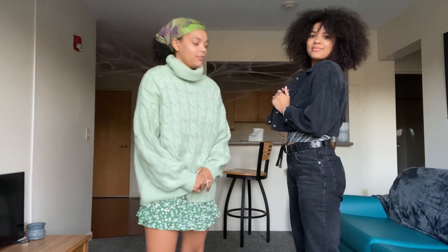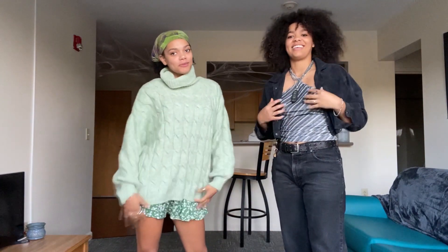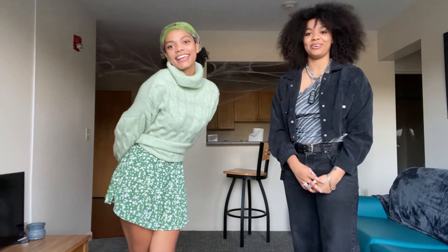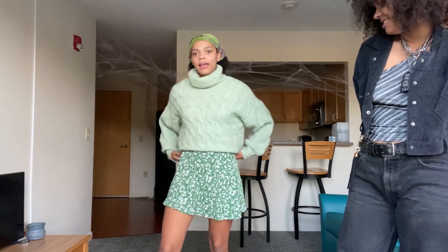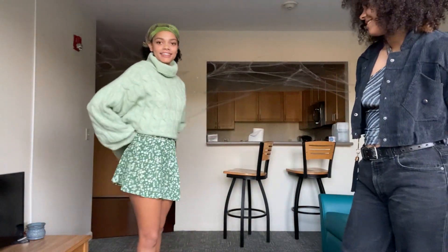I picked this outfit for Eve because she usually dresses more girly than I do, and I thought something a bit more edgy would be fun — especially with her really big hair. I picked this for Jade because her favorite color is green, she talks about it all the time, and because she doesn't really wear anything girly very often. You can crop it like this — isn't it cute?